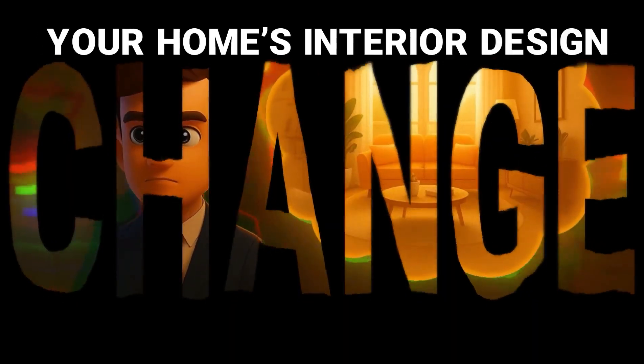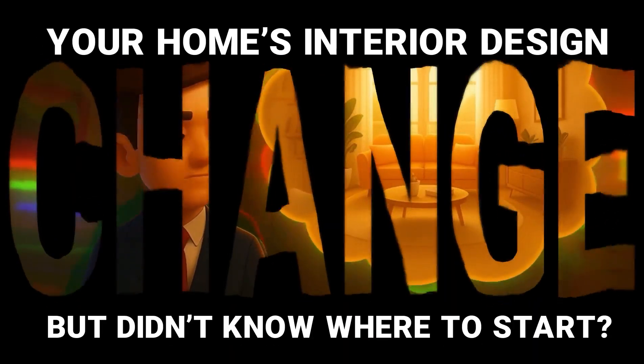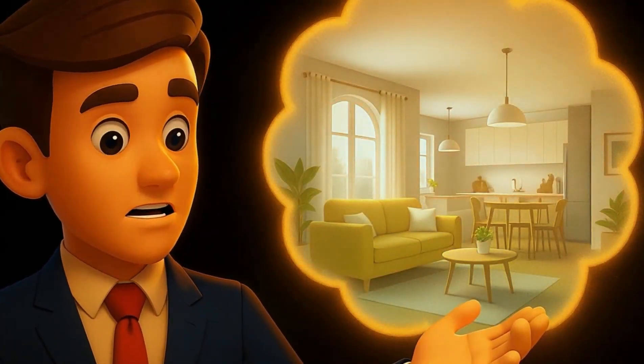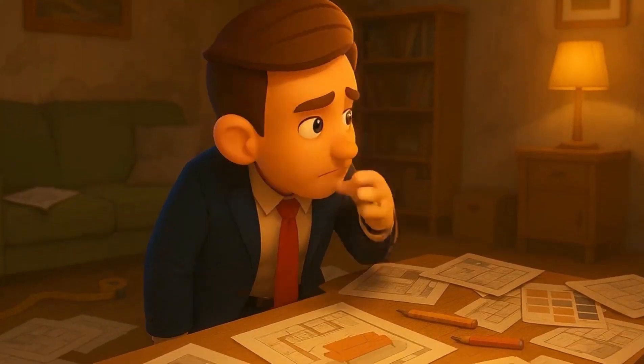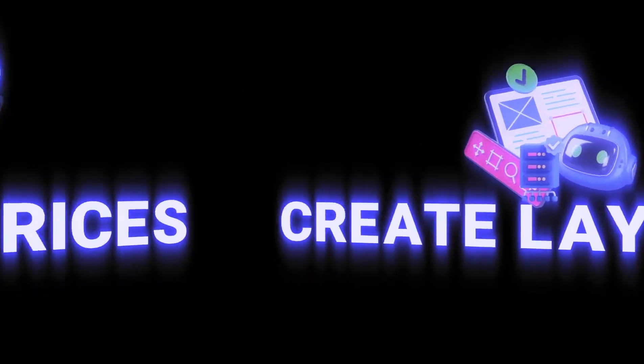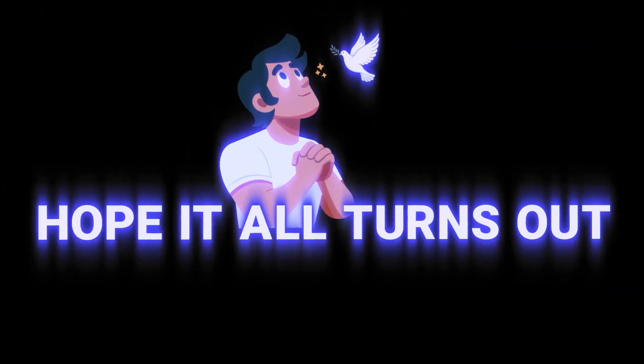Have you ever wanted to change your home's interior design but didn't know where to start? Maybe a new color for the walls? Maybe different furniture? But when you get into the details, you realize how complicated interior design actually is. You have to choose a style, create layouts, know the prices, and then hope it all turns out well in the end.